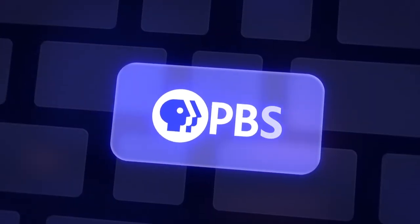Stream any time, anywhere, with the free PBS app.